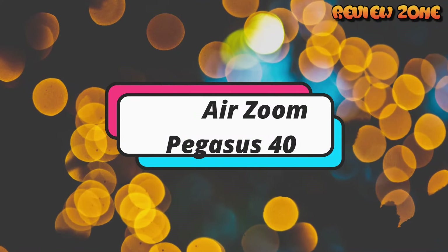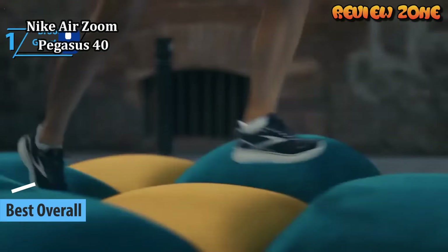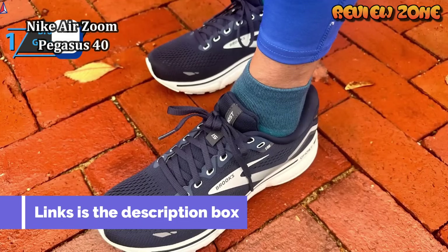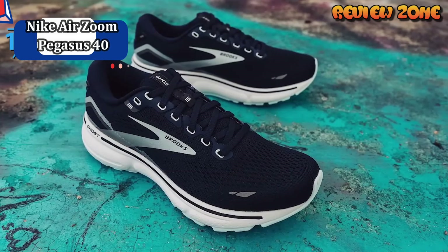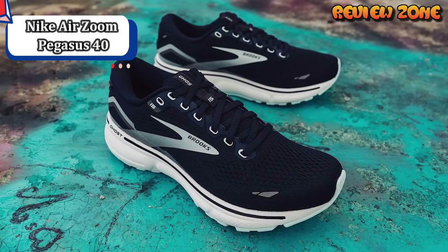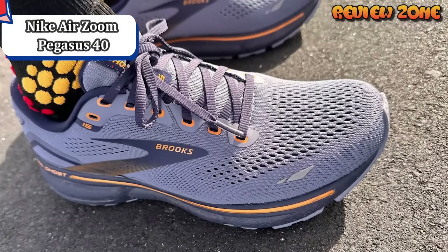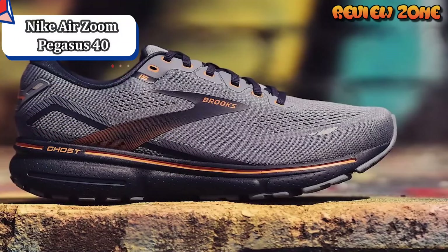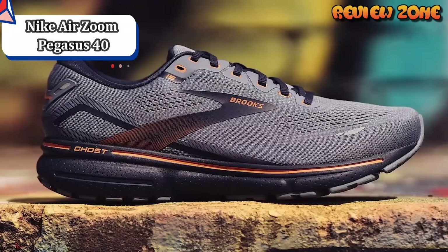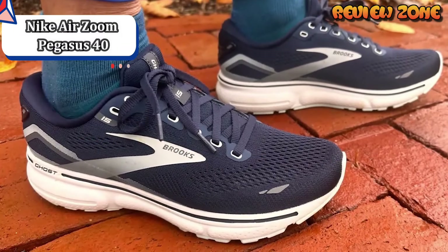Number 1: Nike Air Zoom Pegasus 40. There is something to be said for consistency — having a training shoe you can just put on and forget about can be helpful for focusing over longer efforts. The Nike Pegasus 40 is a great example of this. While this long-running shoe series has had its share of changes over the years, its function has remained the same: a staple workhorse that can handle workouts and long runs. The most recent version sees some slight tweaks to the upper but remains fairly consistent from the previous version.